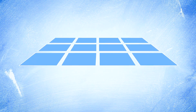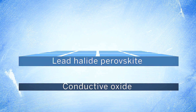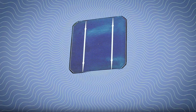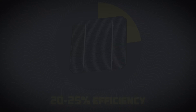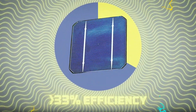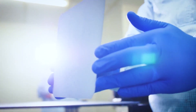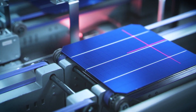One of the most significant advantages of perovskite cells over silicon-based solar cells is their potential for higher efficiency. While commercial silicon cells typically convert only 20 to 25 percent of sunlight into energy, perovskite-based cells have already demonstrated efficiencies approaching 30 percent in laboratory settings. This increased efficiency could lead to more power generation from the same amount of sunlight, making solar energy more viable in a broader range of applications.